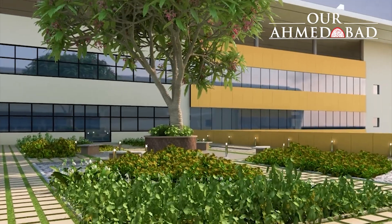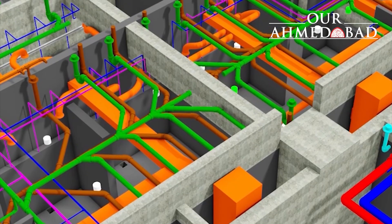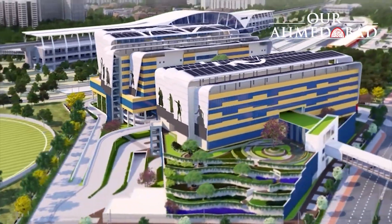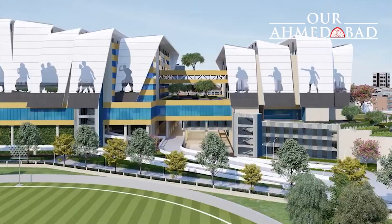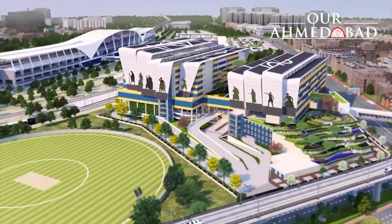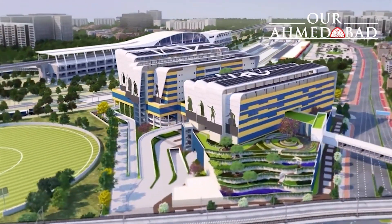NHSRCL has floated a tender for selection of a Transaction Advisor to suggest optimal commercial utilization of the Sabarmathi Multi-modal Transport Hub on 24 August 2022, while the bid opening is scheduled for 10 October 2022.